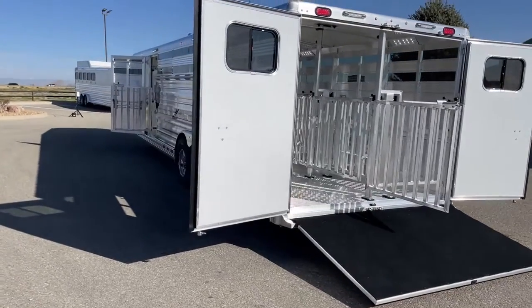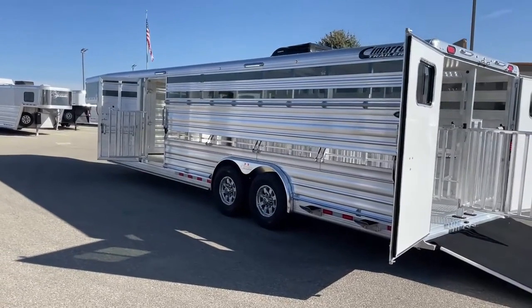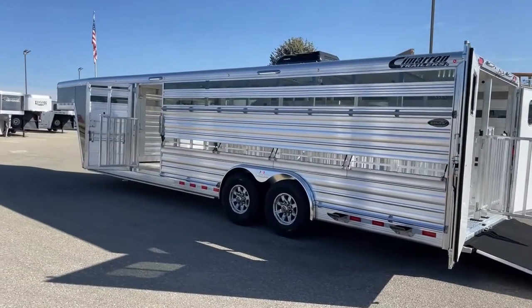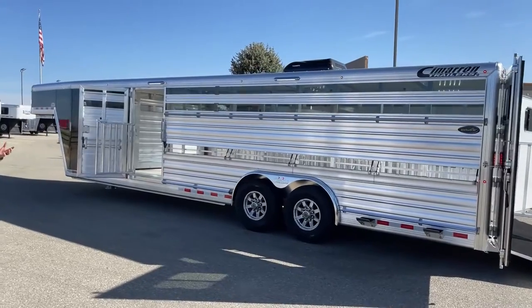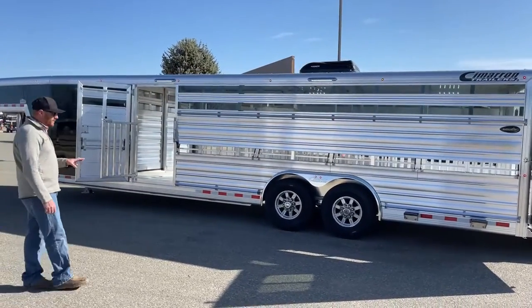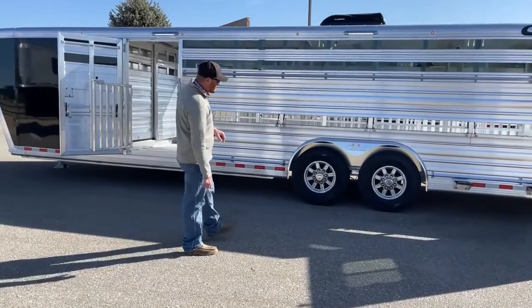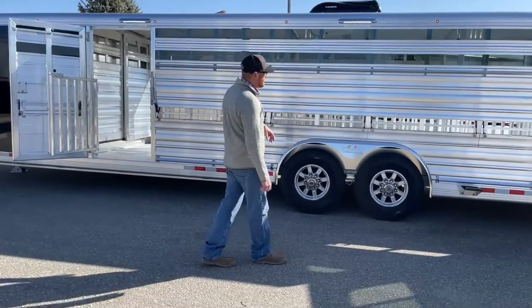On Cimarrons, you have an eight-year structure warranty and a three-year hardware warranty — three years bumper to hitch. You also have the tire warranty, which is through the vendor Cimarron uses, not directly through Cimarron. That's a one-year, no-questions-asked warranty on the tires and two years of roadside assistance.